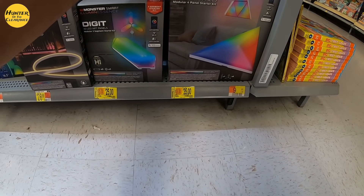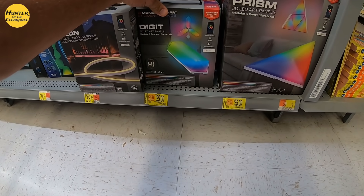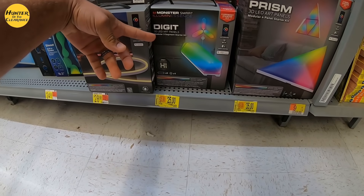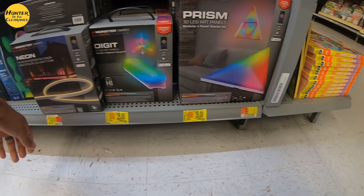The Prism art panels just changed — dropped down about half off. These are 3D LED art panels, which are really interesting. Got a bunch of TVs over here too, and a lot of drones.